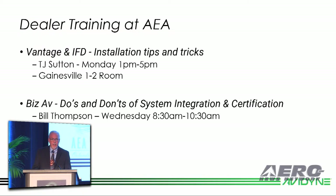We do have dealer training at the show this week. TJ will be doing training this afternoon, right down the hall here from 1 to 5 on Vantage — we've got some new details we can share with you — and also on our IFD installations. Bill Thompson will be doing training on Wednesday morning from 8:30 to 10:30 on the do's and don'ts of system integration. I think you'll find that very interesting and helpful.